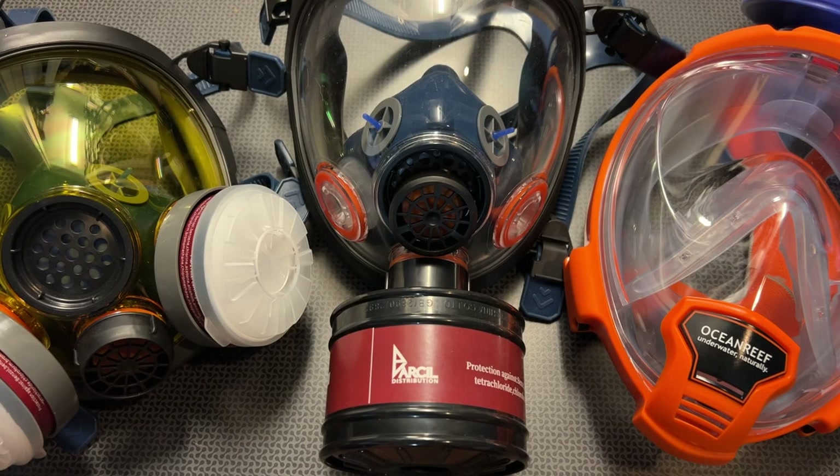All right, guys, I'm back today with a huge gas mask and respirator deal alert video from Parcel Safety. If you follow the channel, you'll know I've been reviewing their products for a very long time and they continue to innovate and push the limits of what they offer on their website — everything from half face shields and fire safety equipment to full face respirators and even ballistically rated gas masks that will suit your needs for every single application.